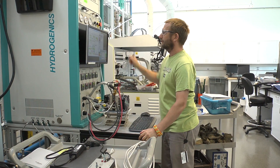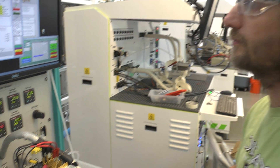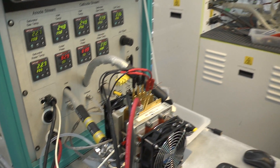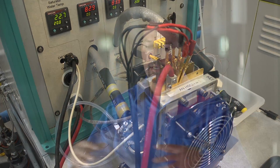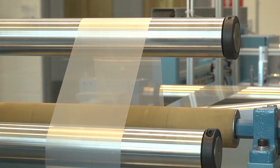NREL works closely with academic and industry partners with the shared goal of realizing the full potential of hydrogen technologies. Our partnership with industry is critical because they tell us what the problems are, and we work on them in the lab with their inputs, and then we feed that back out to industry to get better products on the market.